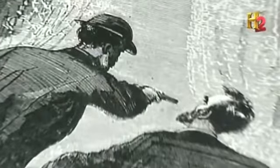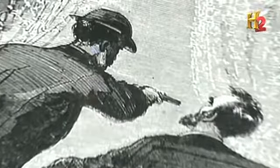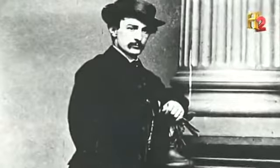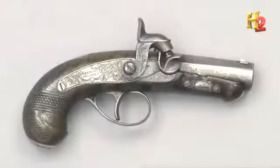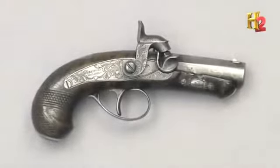In 1865, a derringer — a six-inch pistol small enough to fit in a pocket — was used to commit one of the most shocking crimes in American history. A flamboyant actor named John Wilkes Booth snuck into President Abraham Lincoln's box at Ford's Theater and fired at the president's head from point-blank range. The reason Booth had to get so close? The derringer was not accurate at long range — it would spray bullets every which way out of the barrel.